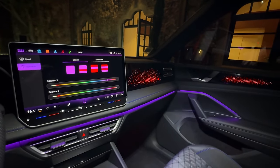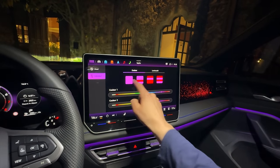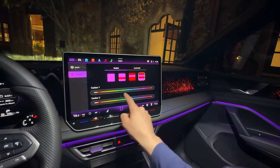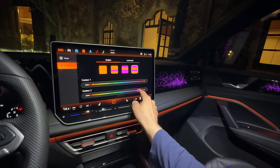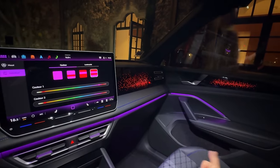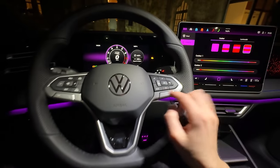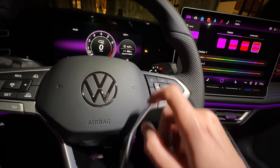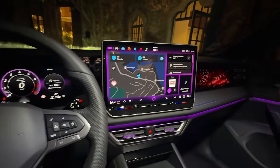On est sur un modèle qui vaut plus de 48 000 euros dans cette finition Airline, motorisation essence TSI 150 chevaux. Vous pouvez paramétrer l'éclairage d'ambiance parmi 30 couleurs sur chaque niveau — premier niveau, deuxième niveau. J'aime bien le violet avec un peu de rouge, c'est très sympa à l'intérieur, franchement très quali. En termes de navigation, ils ont revu les boutons : plus de retour haptique sensitif, et on peut paramétrer différents affichages comme la consommation.